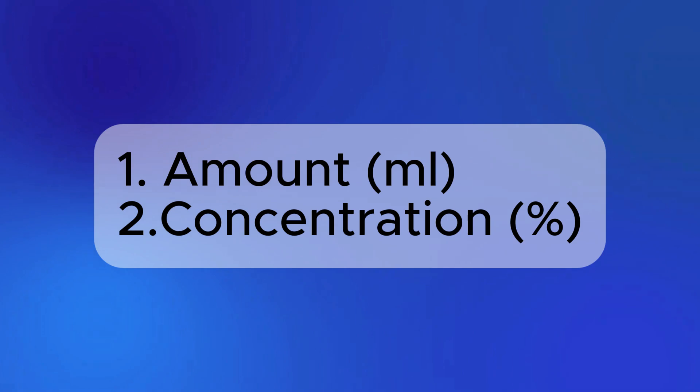So in today's video I'm going to show you how to minimize the side effects from topical finasteride, but using it topically won't be enough because you also need to be using the right amount and the right concentration.